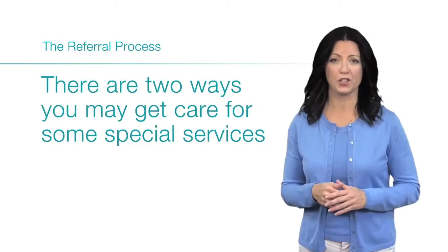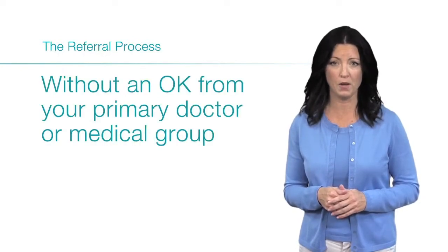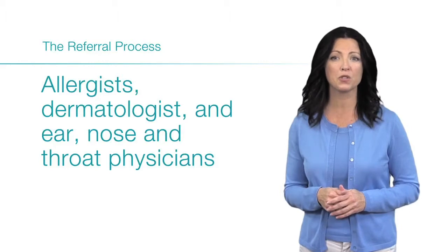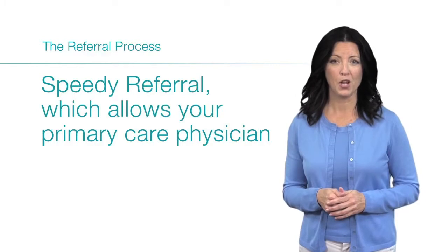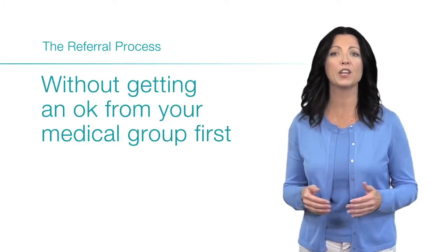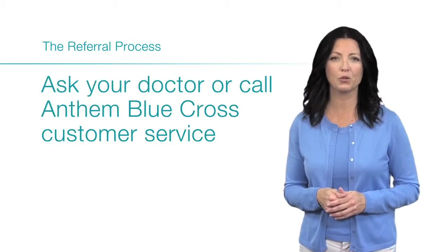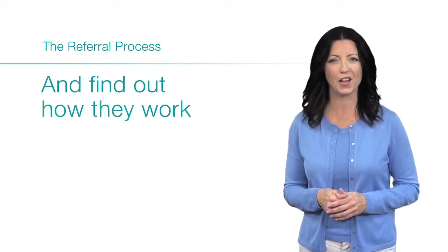There are two ways you may get care for some special services without an okay from your primary doctor or medical group. They are direct access, which lets you get care from allergists, dermatologists, and ear, nose, and throat physicians without a referral. Or speedy referral, which allows your primary care physician to refer you to another doctor without getting an okay from your medical group first. Not all medical groups take part in these programs. Ask your doctor or call Anthem Blue Cross Customer Service to see if your medical group offers these programs.